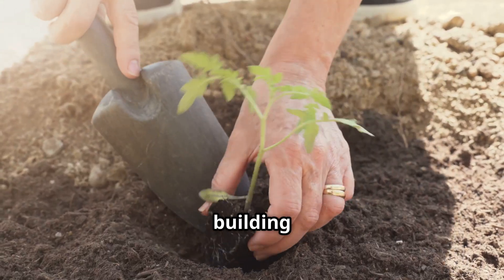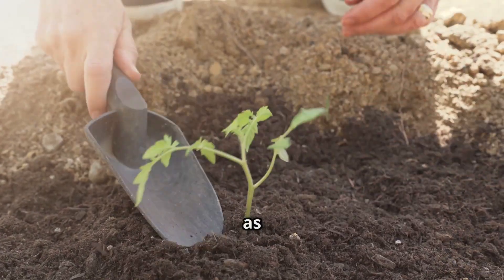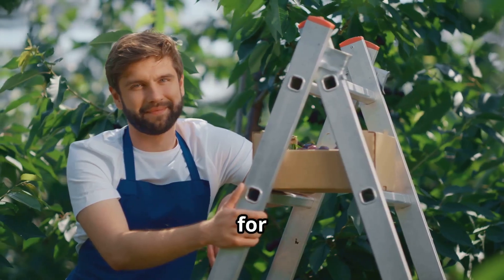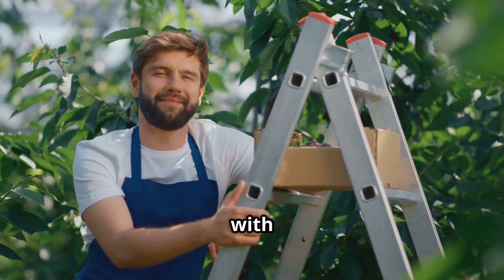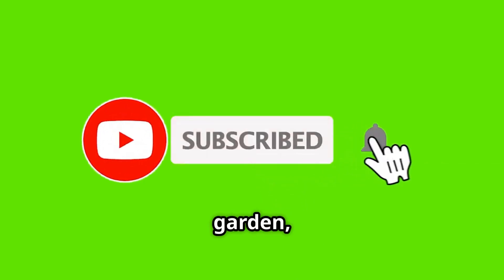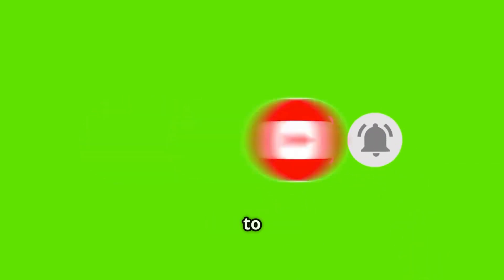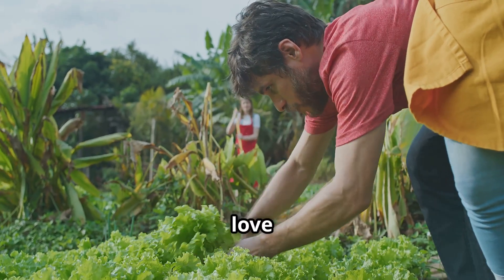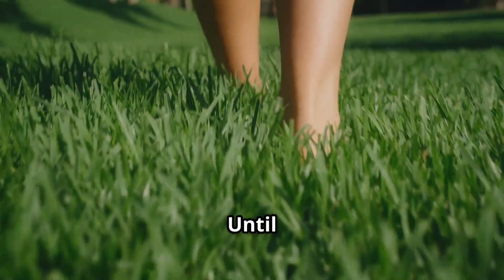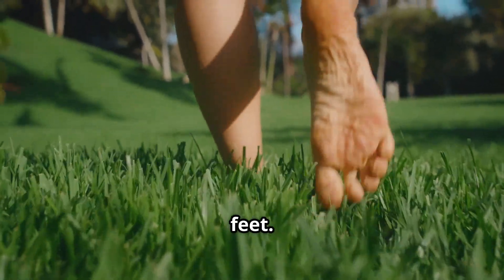I truly hope this inspires you to give one of these a try in your own garden. Start small, pick one that speaks to you, and see what happens. The journey of building great soil is a patient one, but it's one of the most rewarding things you can do as a gardener. Thank you so much for spending this time with me today. If you enjoyed this and want to see more stories from the garden, please take a moment to subscribe to the channel. Until next time, happy gardening — and remember to take a moment to appreciate the good ground beneath your feet.